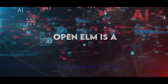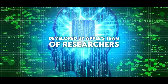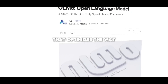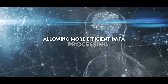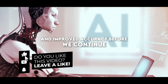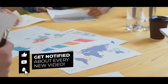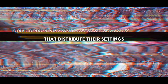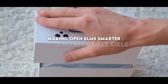At its core, Open Elm is a cutting-edge language model developed by Apple's team of researchers. It uses a method called layer scaling that optimizes the way parameters are used in the model architecture, allowing more efficient data processing and improved accuracy. This is a big change from older models that distribute their settings uniformly across all sections, making Open Elm smarter and more flexible.